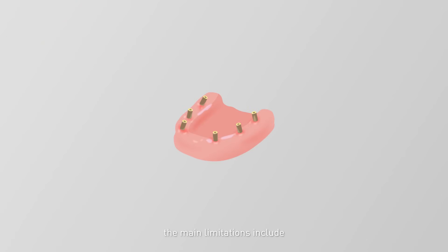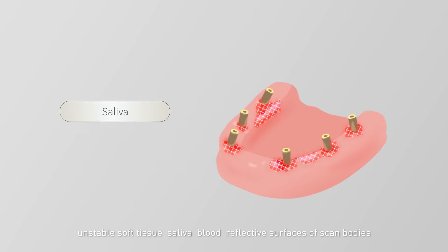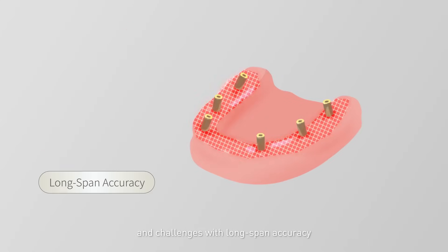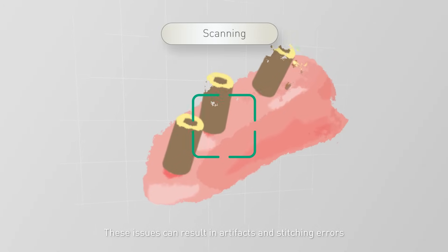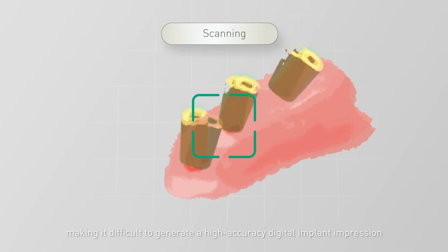Apart from photogrammetry technology, the main limitations include unstable soft tissue, saliva, blood, reflective surfaces of scan bodies, and challenges with long-span accuracy. These issues can result in artifacts and stitching errors, making it difficult to generate a high-accuracy digital implant impression.